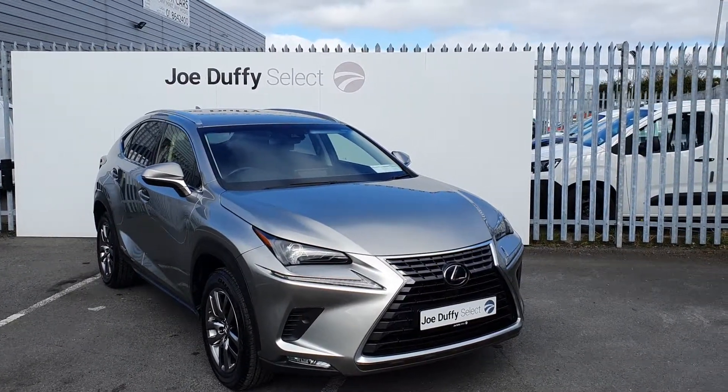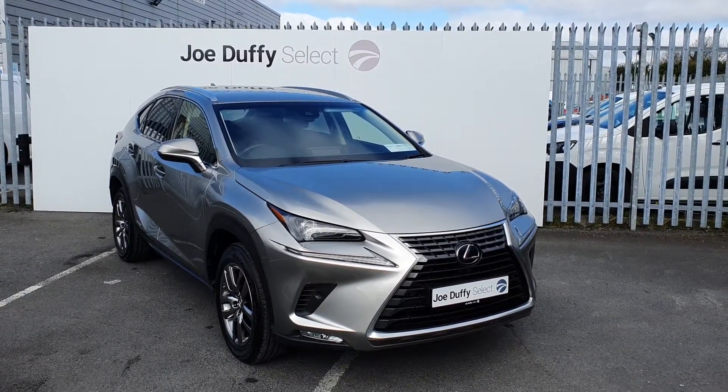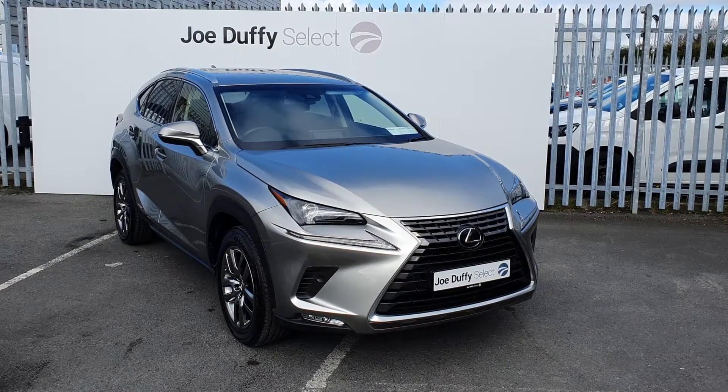If you'd like to know any more information on this car or to book in for a test drive, you can call our sales team on 01864 7791.